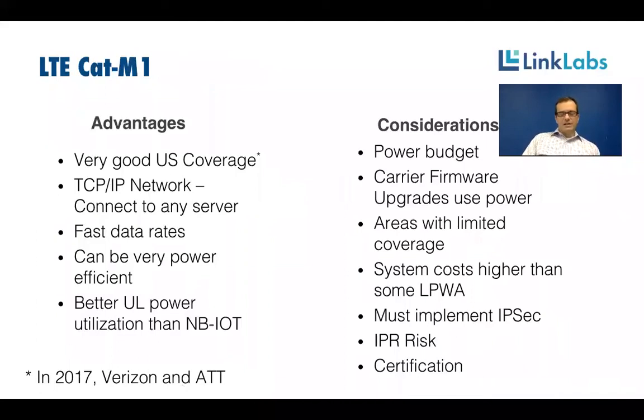Some advantages of LTE Cat M1 for battery-powered sensors, controllers, and other devices: you have very good U.S.-based coverage coming soon. By Q1 of next year, Verizon and AT&T will have LTE Cat M1 coverage nationwide — everywhere where LTE works, Cat M1 will work, including in buildings, on DAS systems, in urban and rural areas. Another advantage is that you can connect directly to the TCP/IP network, meaning your device is right on the Internet at the edge, able to connect directly to any server and vice versa — a very powerful architecture.